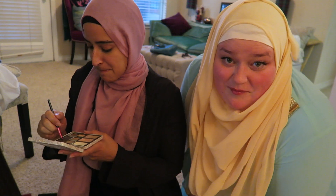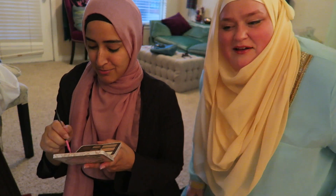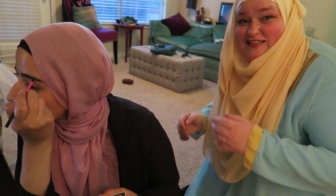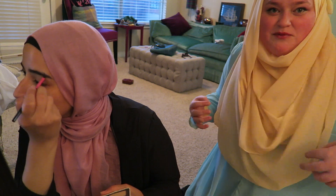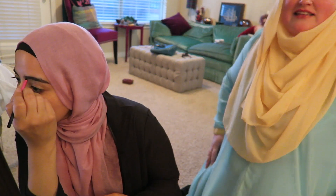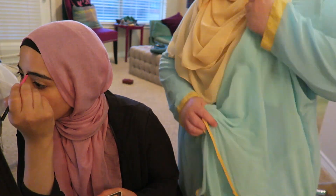And this scarf — because I texted her — one of her many companies is Verona Collection, and I always just call it Verona. I was like, I need a scarf, and I texted her a picture. Look at how it matches — it's this beautiful chiffon and it's just perfect. It fits. It's cool. So this is the lining and then this goes over it.